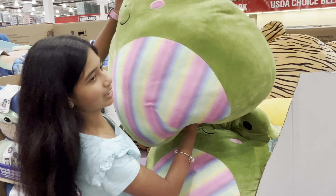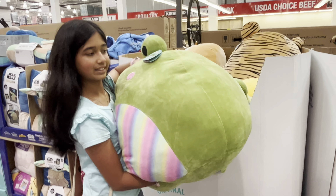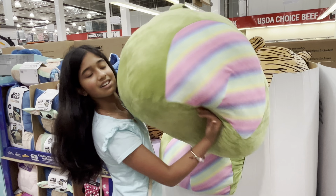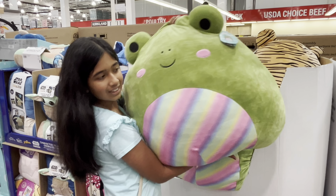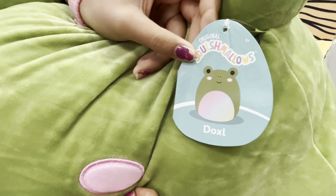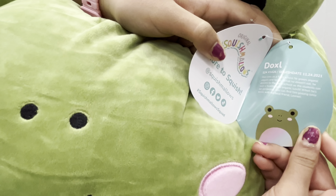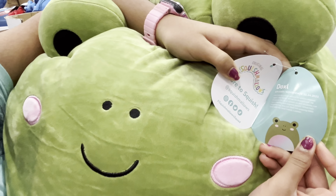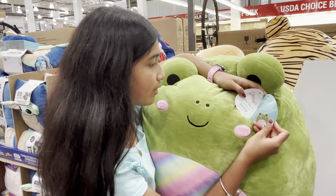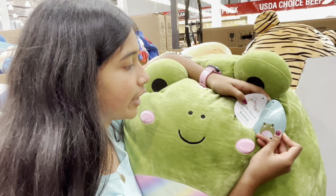Look what I found! A new Jumbo Squishmallow that is a frog! Doxell lives on a farm where he grows organic veggies and herbs. What he doesn't eat, he donates to the local schools so the students can have a healthy organic lunch. When he's not guarding, you can find him playing table tennis with his best friend Neonari.